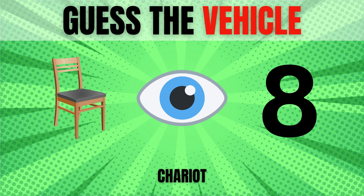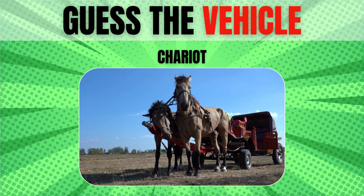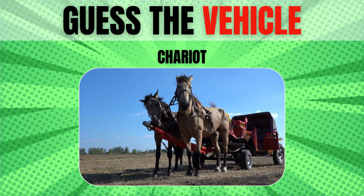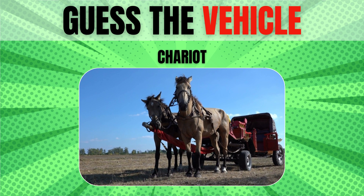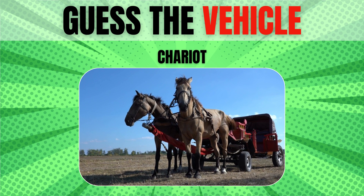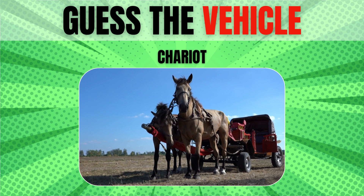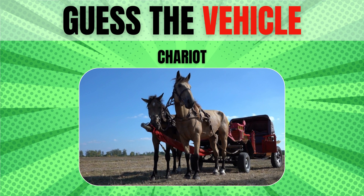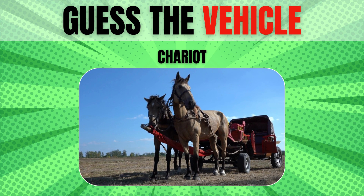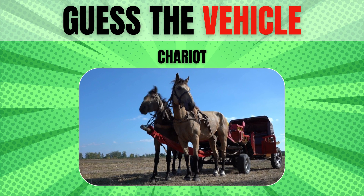Chariot. Chariots were used by armies as transport or mobile archery platforms, for hunting or for racing, and as a conveniently fast way to travel for many ancient people. The word chariot comes from the Latin 'carus', itself a loan word from Gaulish. A chariot of war, or one used in military parades, was called a car.